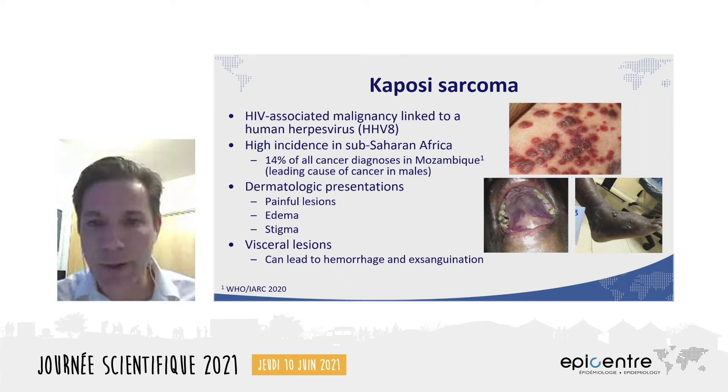In the era of AIDS, it's become a major problem in sub-Saharan Africa. For example, in Mozambique, it's the second leading cause of cancer, behind only cervical cancer, and it's the leading cause of cancer in males. It has a variety of clinical forms, and most commonly seen are dermatologic presentations. The lesions can take many different forms — they're usually numerous, can be quite painful, and can lead to significant dense swelling of the limbs. KS lesions are clearly visible to others, so the disease can be quite stigmatizing.